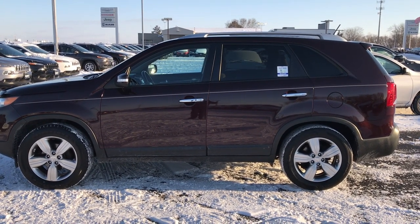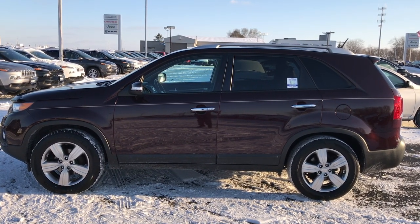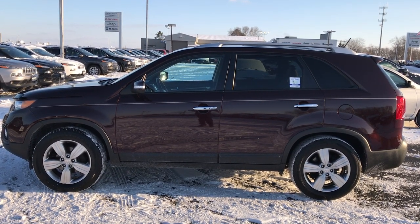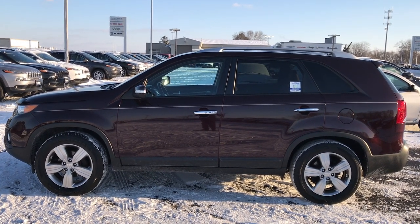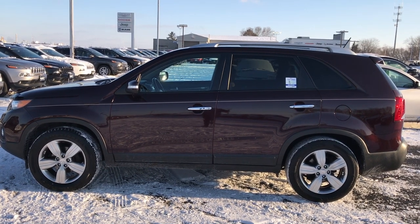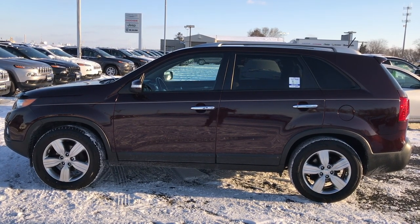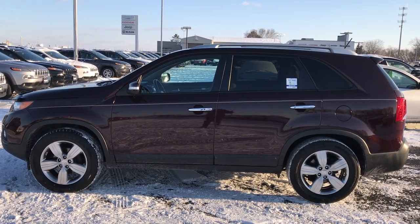Thank you so much for checking out this vehicle. If you want to make it yours, give us a call right now at 920-921-0850 and ask for one of our sales associates to make this Kia Sorento yours today. That number again is 920-921-0850. If you want to check out more videos, go to youtube.com/summitauto. Remember to like, subscribe, and share. You'll see a link to subscribe to our YouTube channel on your left, a link to more used inventory vehicles on your right, and a link to this vehicle on our website at the bottom. We really look forward to helping you with this super clean 2012 Kia Sorento EX. Thanks again.